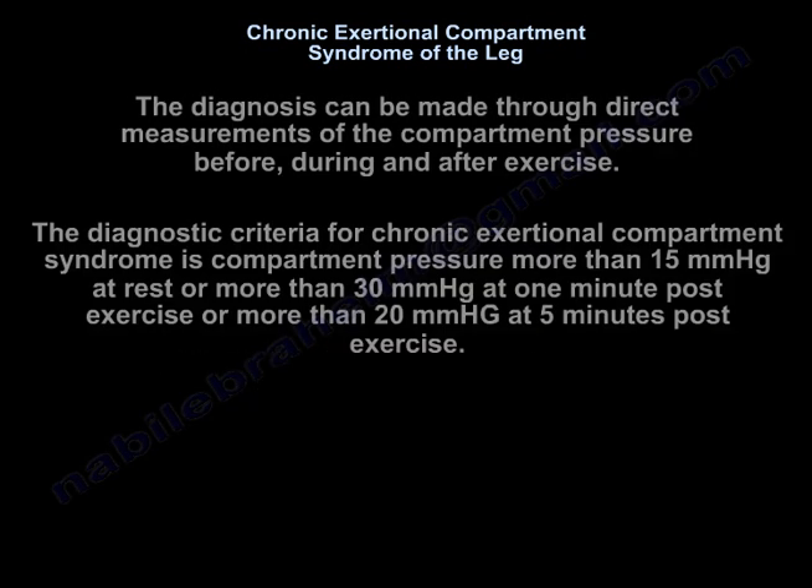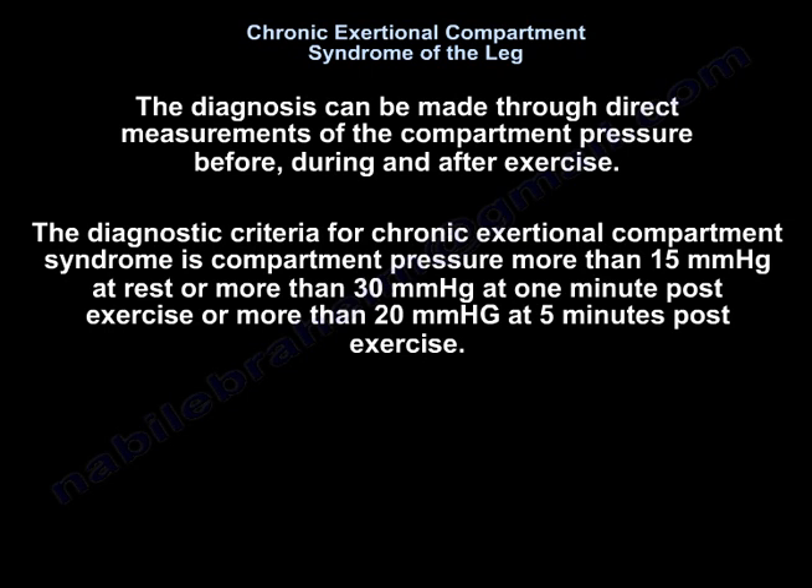The diagnosis can be made through direct measurements of compartment pressures before, during, and after exercise. The diagnostic criteria for chronic exertional compartment syndrome is pressure more than 15 mmHg at rest, or more than 30 mmHg at 1 minute post-exercise, or more than 20 mmHg at 5 minutes post-exercise.